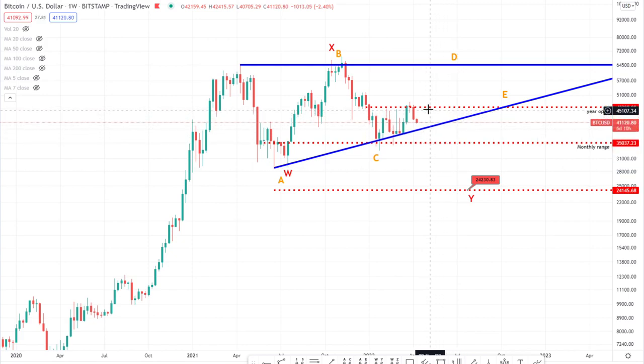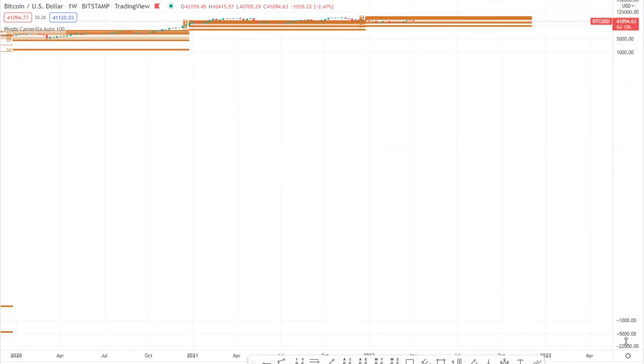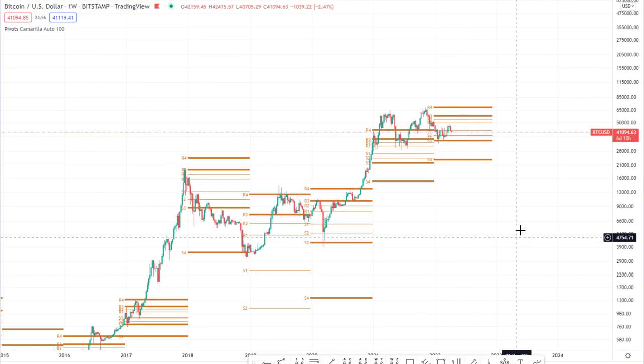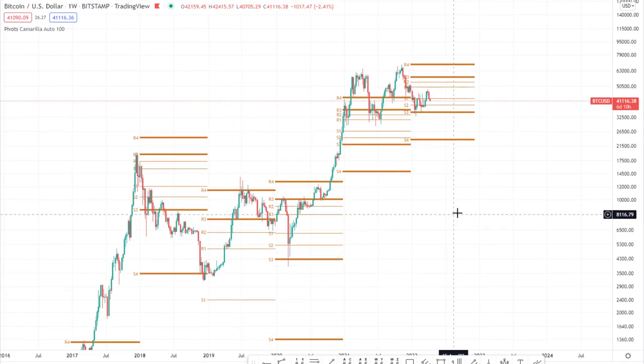Focusing here on Bitcoin, there are so many reasons for selling pressure. 24k is the target at present. A couple of things to suggest this level being of significant support are, first of all, Camrilla pivots. Let's bring those up — a very important indicator that is very much neglected amongst the majority of retail traders, but pivots are very highly used amongst professional traders.